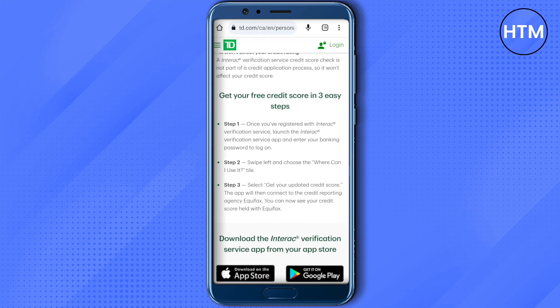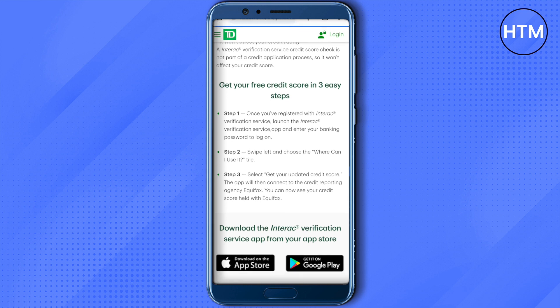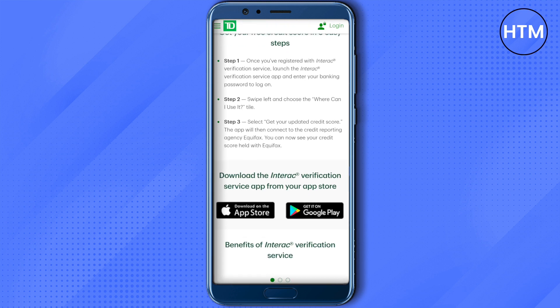Enter your banking password to log into that particular platform. After that, swipe left and choose 'Where can I use it,' then select the option called 'Get your updated credit score.' This way the app will be able to help you connect with the credit reporting agency Equifax, and you will be able to see your credit score.